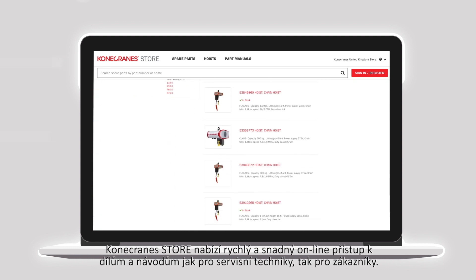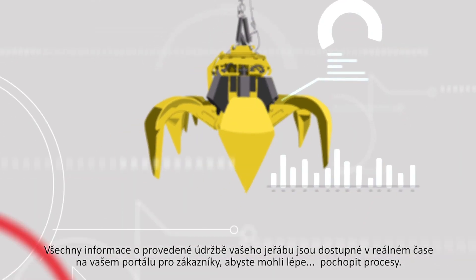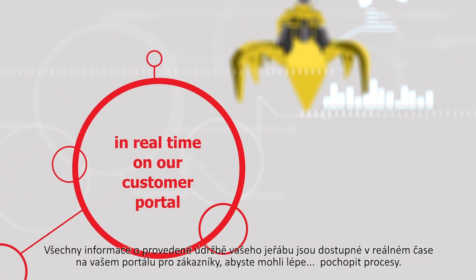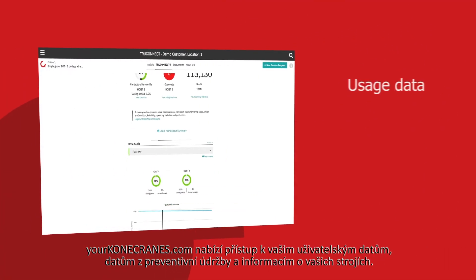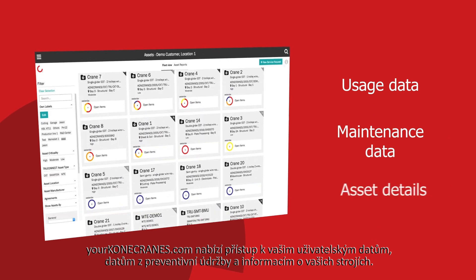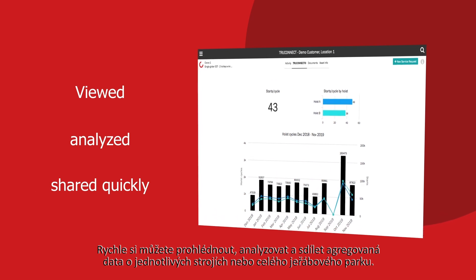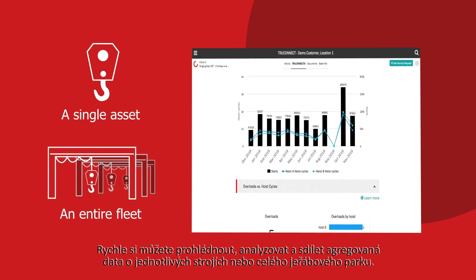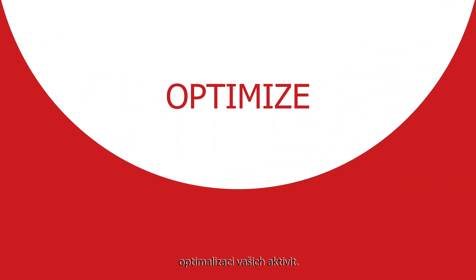Kona Crane Store gives quick and easy online access to parts and manuals for both technicians and customers. All your crane maintenance information is available in real time on our customer portal to help you get insights. YourKonaCranes.com provides visibility to your usage data, maintenance data, and asset details. Aggregated data can be viewed, analyzed, and shared quickly for a single asset or an entire fleet. Insights can be drawn by observing anomalies, patterns, and trends, helping you make informed maintenance decisions to optimize your operations.